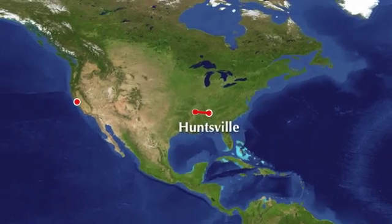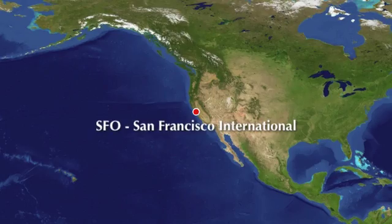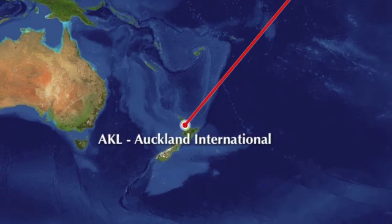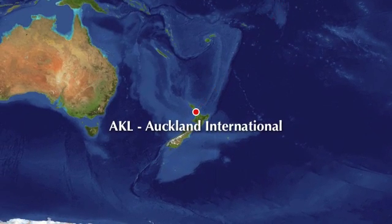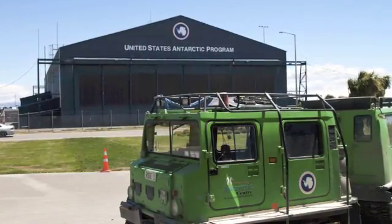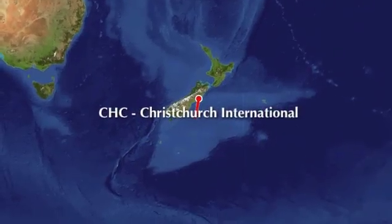Getting to the Antarctic is not easy. First, I flew to San Francisco and then boarded an Air New Zealand plane for the 13-and-a-half-hour flight to Auckland. Then another 90-minute flight to Christchurch on the South Island. Christchurch is home to the U.S. Antarctic program, and all flights to McMurdo Base, Antarctica, leave from there.